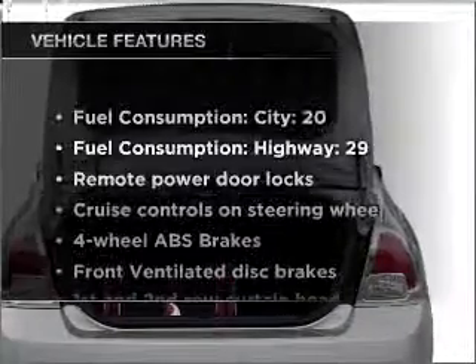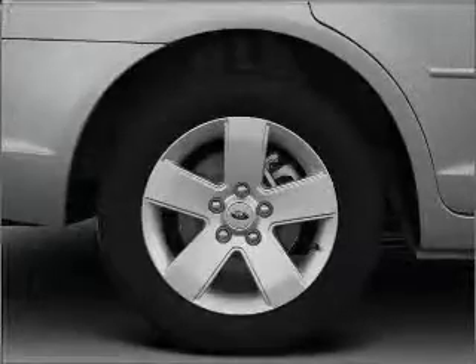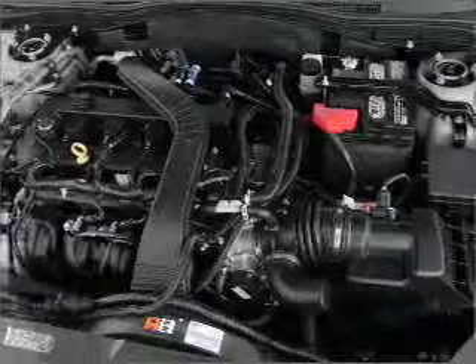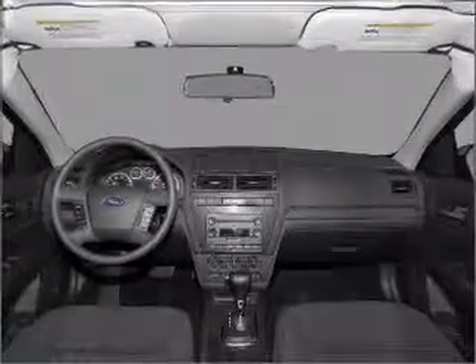And with these notable features, you won't want to miss out on the opportunity to own this amazing vehicle. Air conditioning, power door locks, power windows, power steering, cruise control, power mirrors, an alarm system, and an AM FM stereo with a CD player. Call today to schedule a test drive.